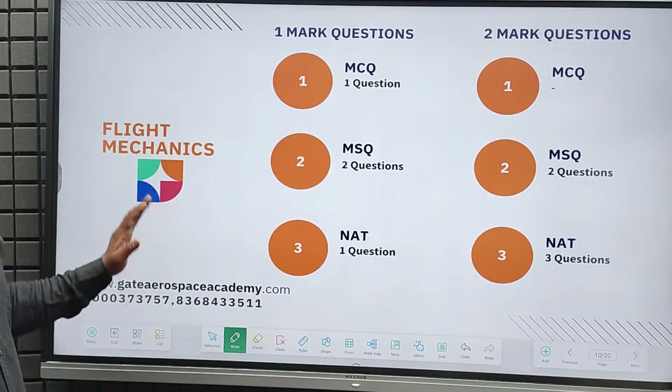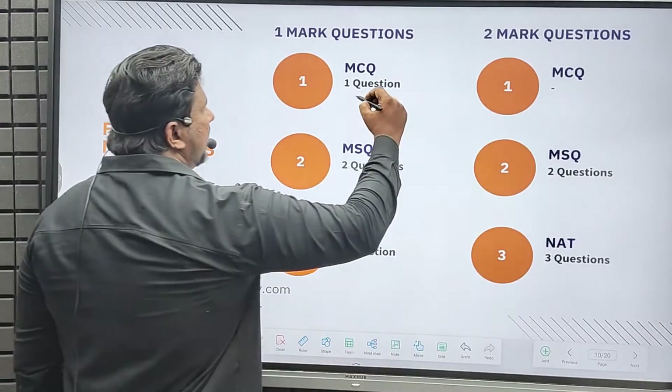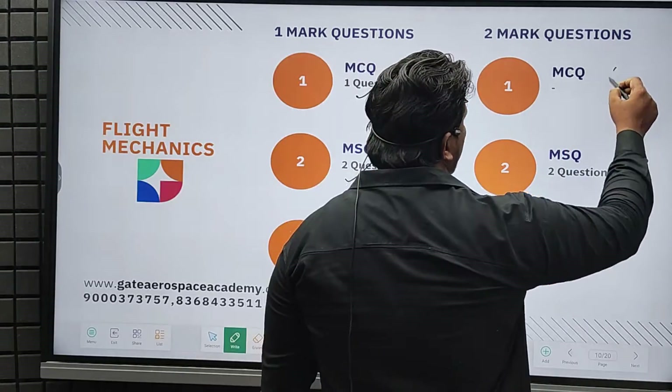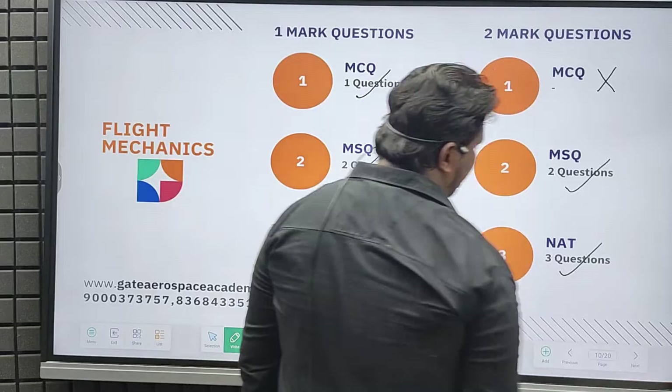For flight mechanics, in one-mark questions we got one MCQ, two MSQ, and one NAT. For two-mark questions, there is no MCQ, two MSQ questions, and three NAT questions.